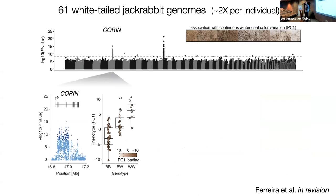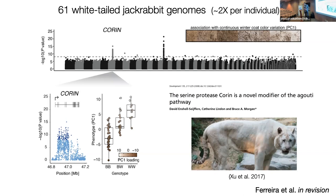The next locus is corin. The same kind of association — this one is entirely contained within the gene — and we see a fully additive type pattern again. This is a serine protease that's a novel modifier of agouti, so it interacts with agouti and is right within the agouti pathway. Mutations in corin are associated with some of the white or light phenotypes that you see in tigers.